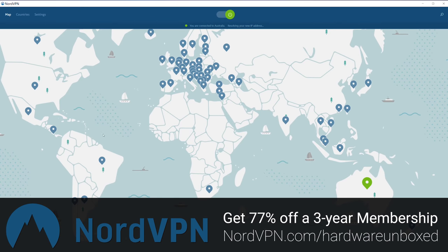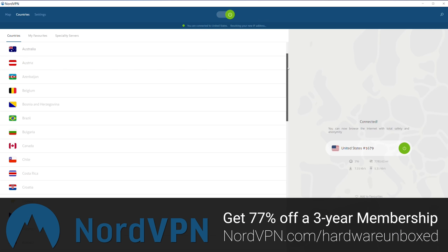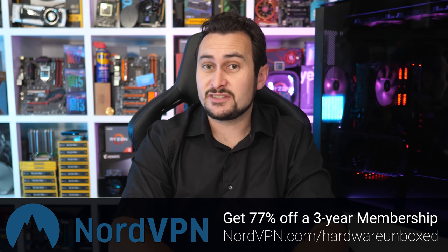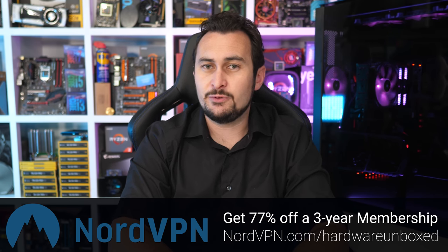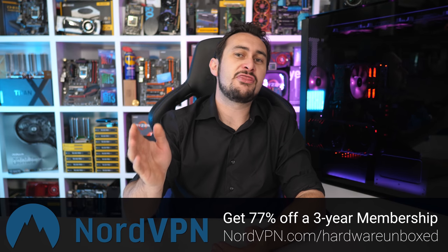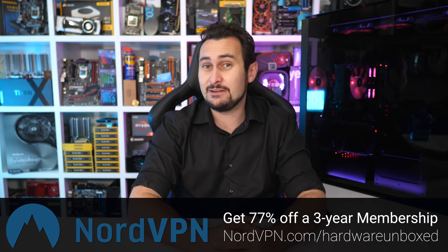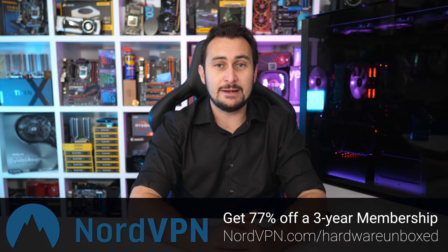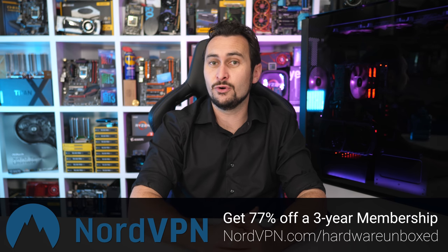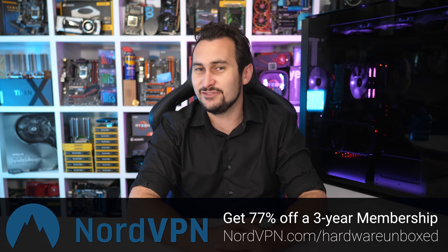NordVPN uses military-grade encryption and they have more than 4,000 super-fast servers in 62 countries across the globe, and that number continues to grow on a weekly basis. They also offer up to six simultaneous connections and 24/7 customer support via live chat and email, plus a 30-day money-back guarantee. Use code HARDWAREUNBOXED at nordvpn.com/hardwareunboxed or the link in the description for 77% off a three-year plan.